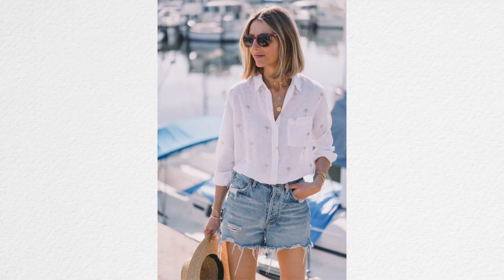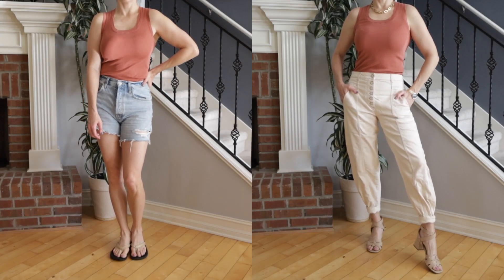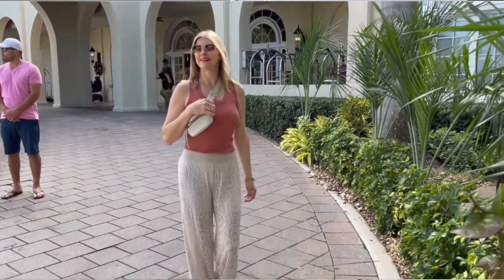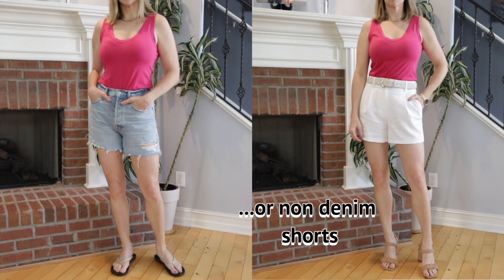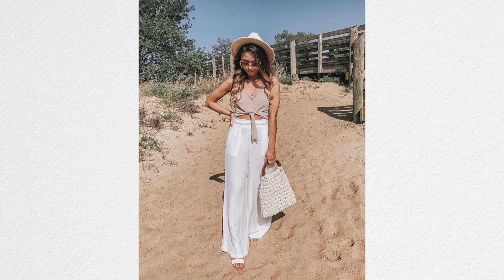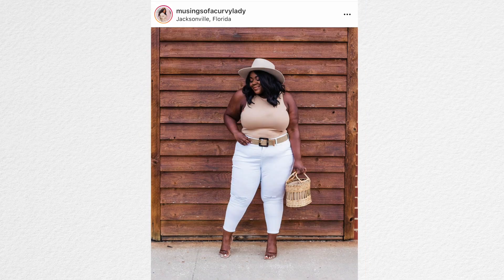I love button-downs and denim shorts — I feel like it's just an easy outfit but it still looks a little bit put together. Another option is to keep the tank top but trade out those denim shorts for some non-denim pants, or something that's either beach pants, something super flowy, or linen — just something that gives you a little bit more balance.